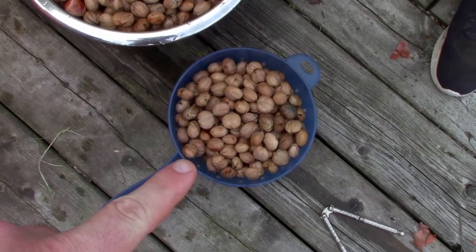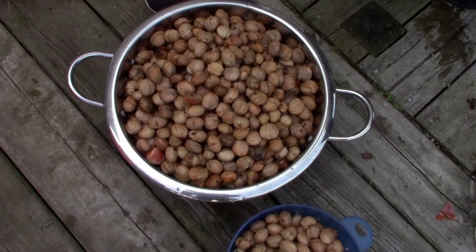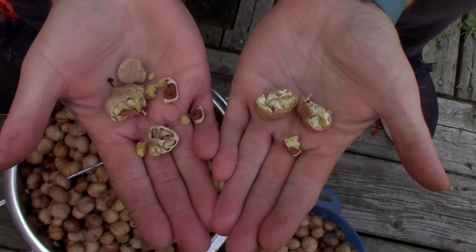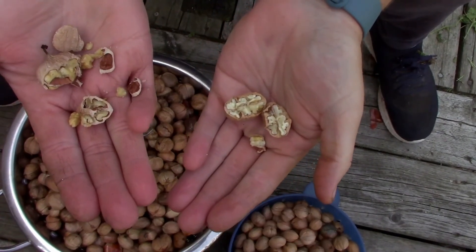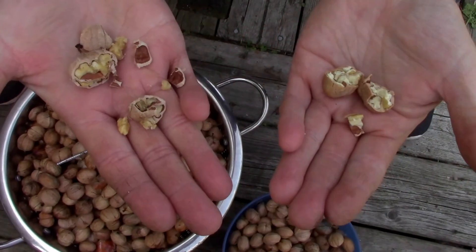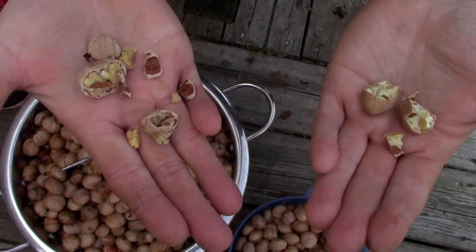After doing the float test, this container is the nuts that sank versus this much larger container of floaters. I'd say a little less than a quarter actually sank. But we remembered from a few years ago that this test didn't actually seem to do much. In each hand I have a cracked nut from both sections - the sinker is a perfectly formed gorgeous premium nut, but the floater also looks like a perfectly good nut. I'm going to eat some of it right now. We ended up doing the floaters before because it seemed silly to waste that much nut.